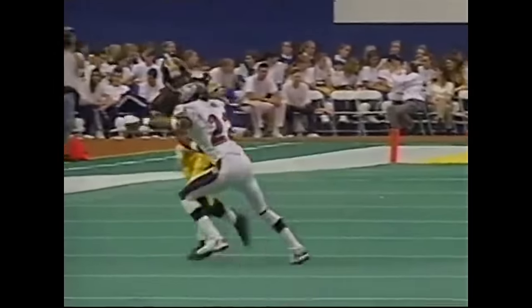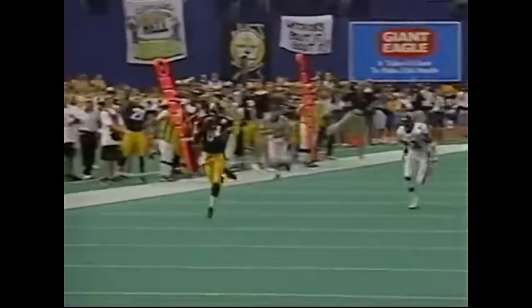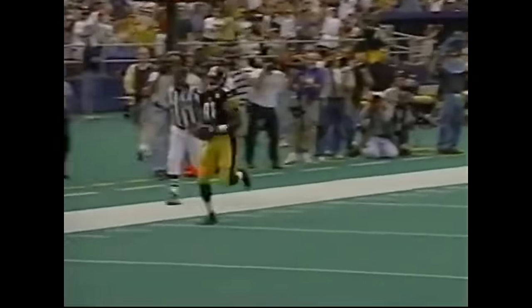Starks, number 22, their number one pick — he was the second defensive back taken in the draft behind Charles Woodson, and he just gets beat. At the end of the play, Dwayne Starks looks over like, 'Where's my help?' He was just beaten cleanly off the line of scrimmage — what looked like man-to-man coverage.